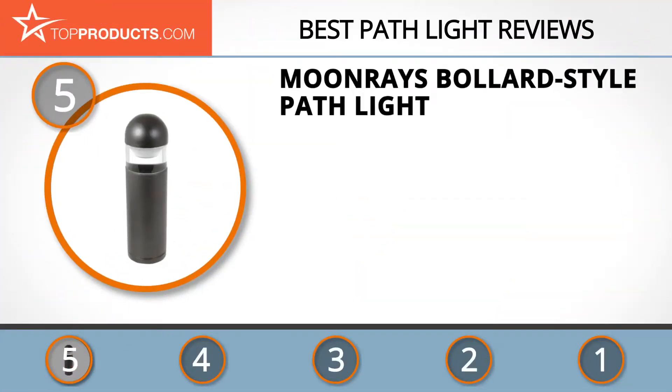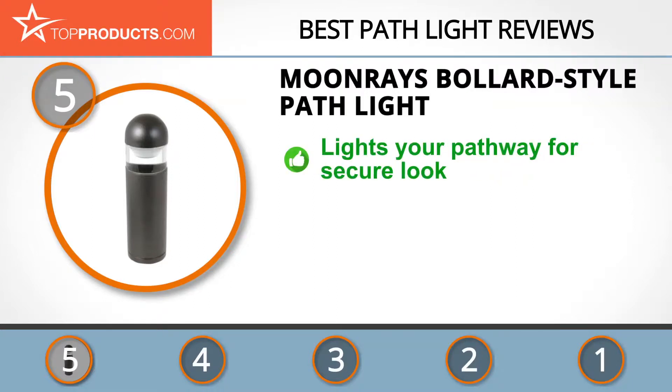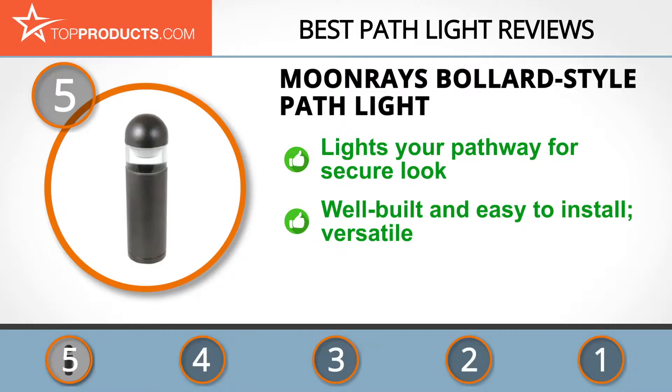At number five is the Moon Rays Bollard Style Path Light, chosen not only for its features but also because of its budget-friendly price tag. Moon Rays prides itself in the quality and design of its products, striving to offer a wide range of products so every user can find something that suits their style and needs.